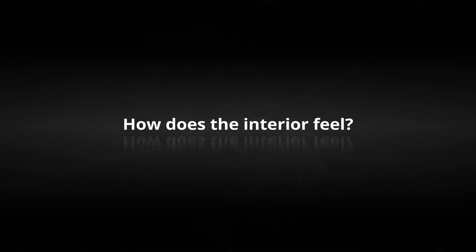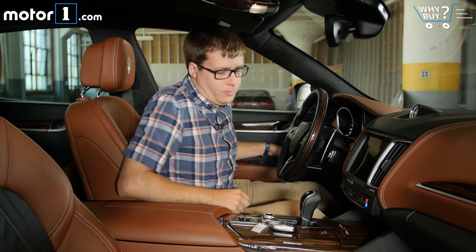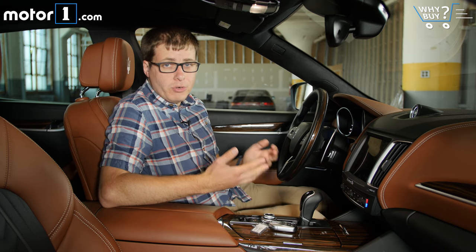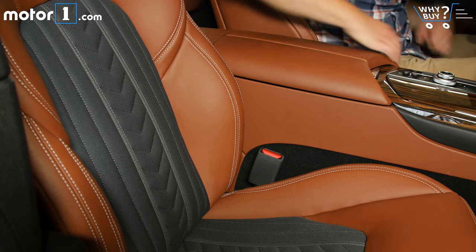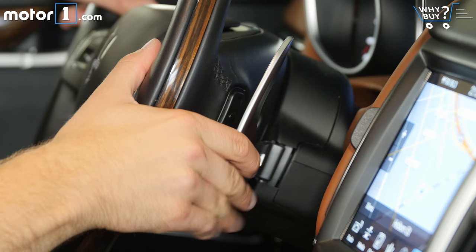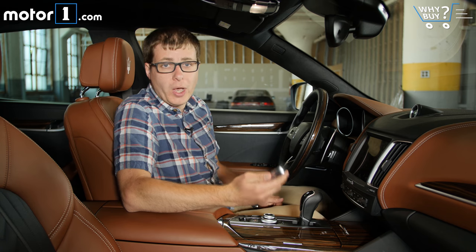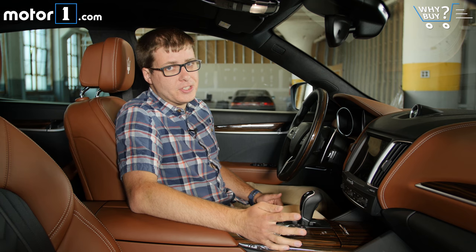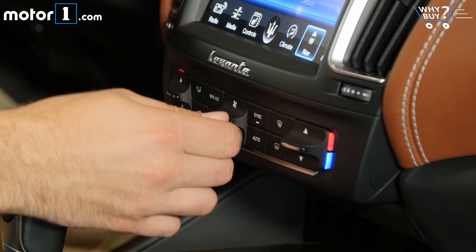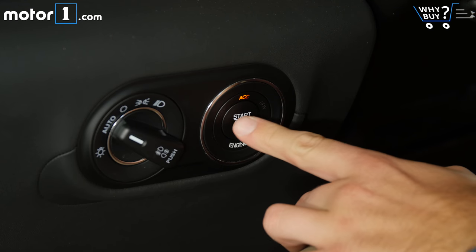How does the interior feel? There are a lot of really nice materials in the Levante — all this leather on the dashboard and the partial leather seats are really nice. I really like the real metal used for the paddle shifters and the key, which has real weight to it — it's not just plastic. But there are some other things that don't feel quite as fancy as this car's price tag. I'm talking about all these plastic controls and the plastic steering wheel controls. I also really dislike the fact that the on/off switch is all the way down here by your left knee.